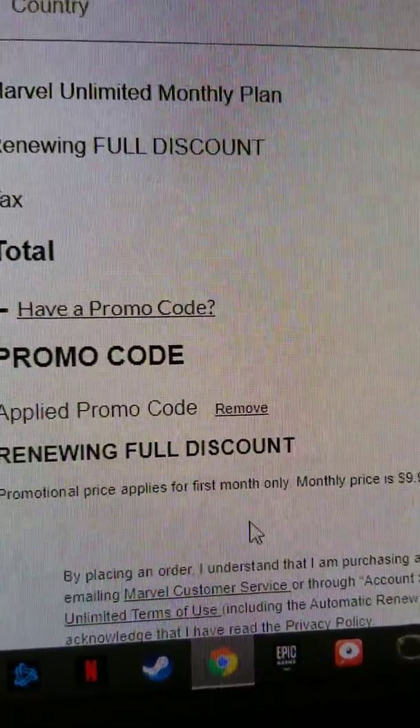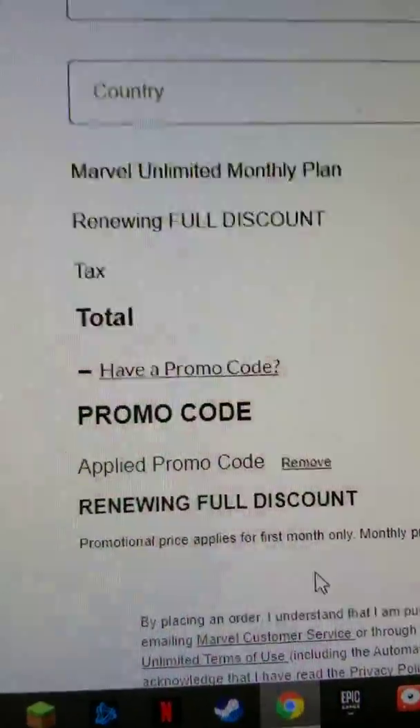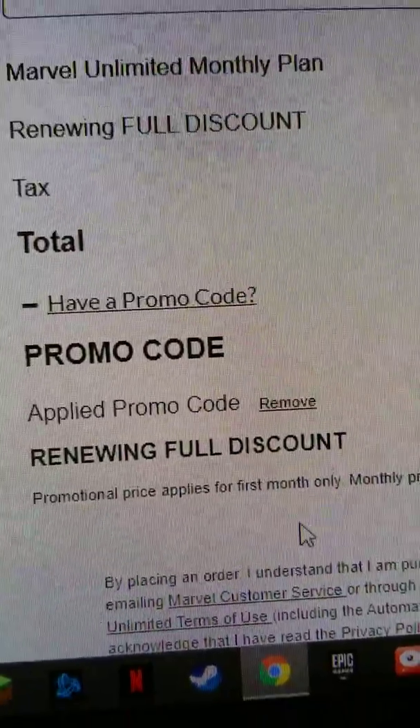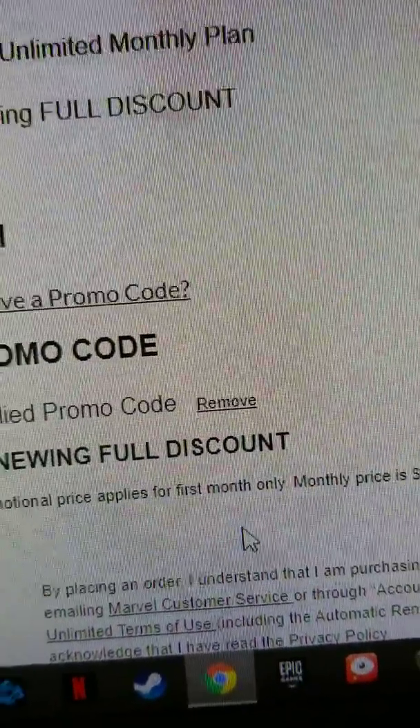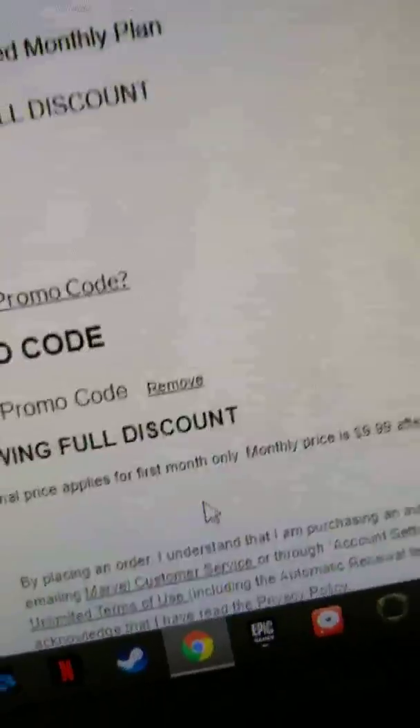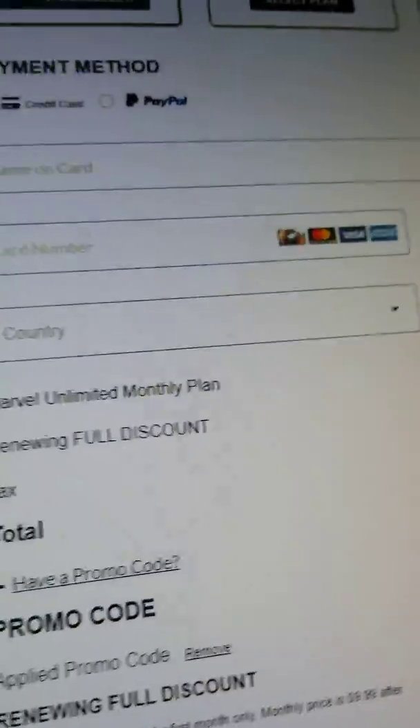When it says two free months, I was expecting two, three months — not to pay for the second month. So you only get one free month for a two-free-month coupon.